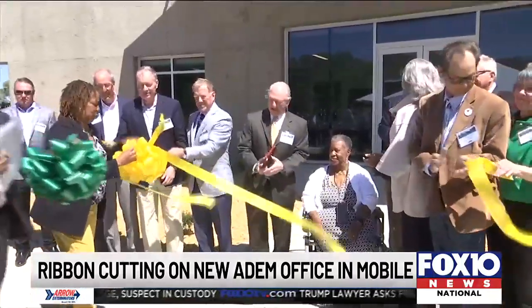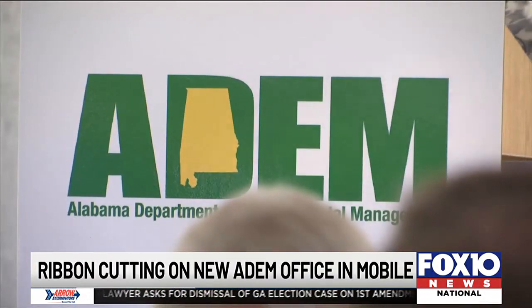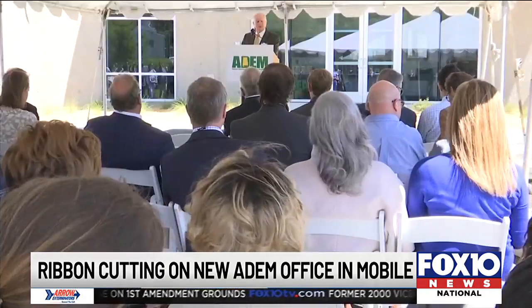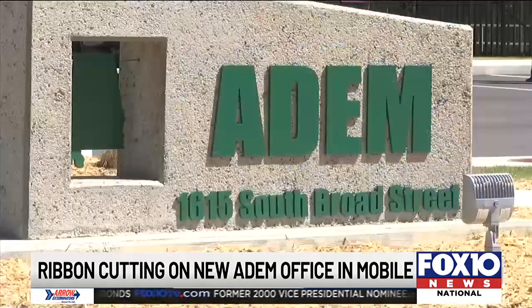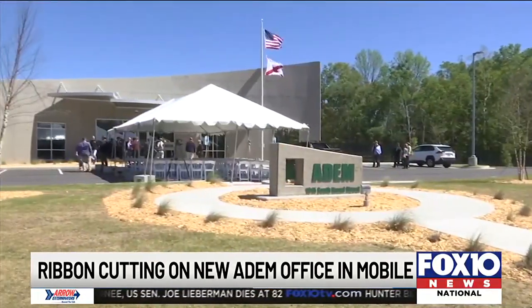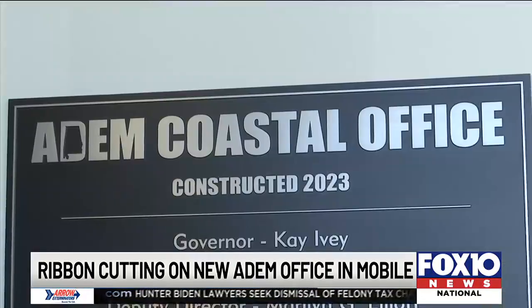The Alabama Department of Environmental Management is cutting the ribbon on a brand new field office in Mobile. The 15,000 square foot facility will bring about 30 ADEM staff members currently working in two buildings under one roof. Work on that new office started back in April of 2022, and ADEM says having everyone in one location will have several benefits.